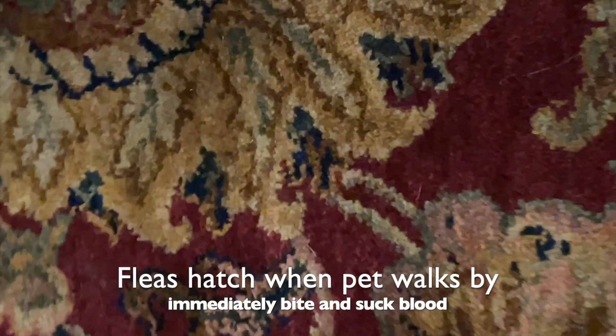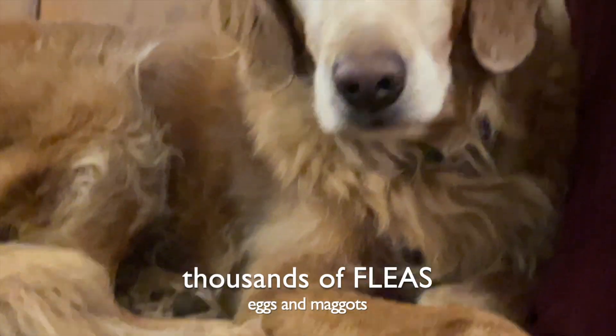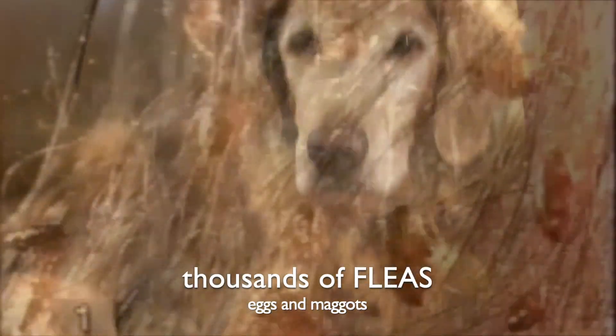The baby fleas hatch when you or your pet walks past, and they immediately bite and suck blood. The life cycle repeats every two weeks, producing thousands of fleas.